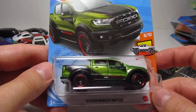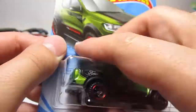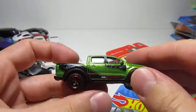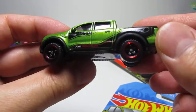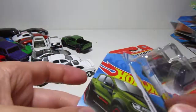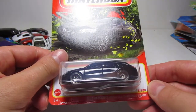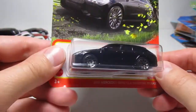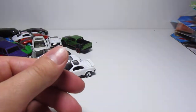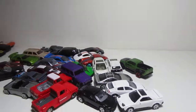Then I got the Ford Ranger Raptor — I liked it, it looks really nice. And also the black CLA hatchback — very nice car as well. We're gonna be opening that in the next video, guys. Love you and see you very soon!